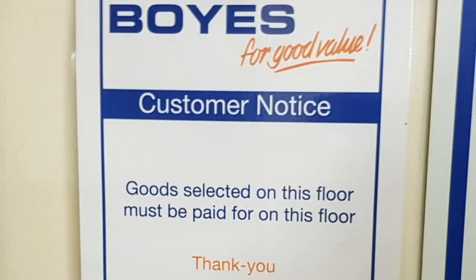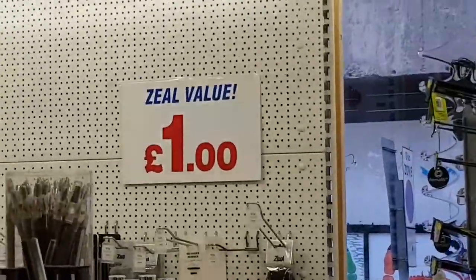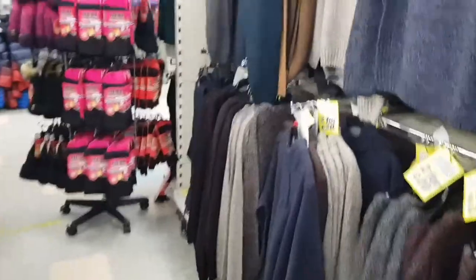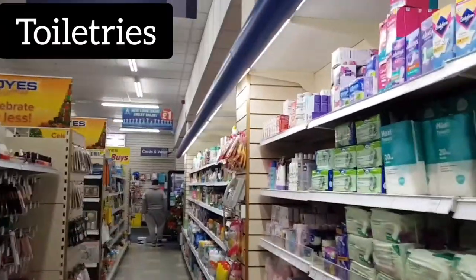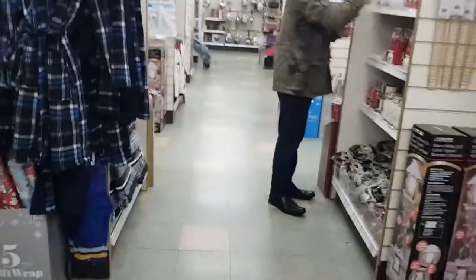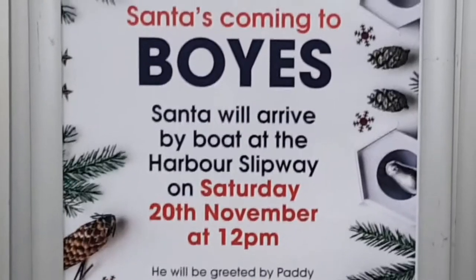One thing really to note: goods selected on this floor must be paid for on this floor, so don't be picking up children's wear and trying to pay for it downstairs. On the ground floor there are special offers on the jeans, and menswear — some jumpers, a few shirts, socks. Then we've made our way into confectionery, mops and buckets, toiletries, ladies products. My favourite thing: an anti-mouse ultrasound device which kills mice or makes them go away. Santa's coming to Boyes!